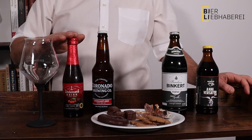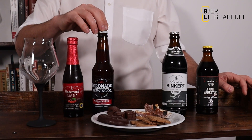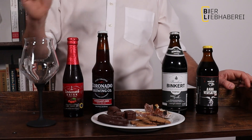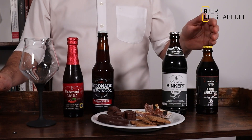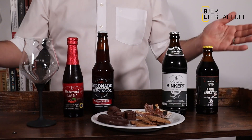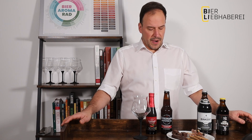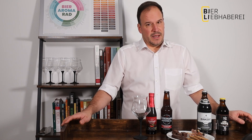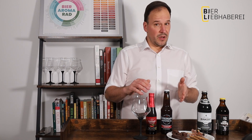Ich habe zum einen einen Kriek, und dazu Dominosteine. Dann habe ich hier einen Hoppy Red Ale – dazu gibt es ein bisschen Stollen. Dann habe ich einen Porter, das gibt es mit einem Lebkuchen. Und ich habe einen Bock für meine Spekulatiusplätzchen. Es ist also für alle was dabei! Lasst uns gleich starten – wir fangen an mit dem Kriek und den Dominosteinen.